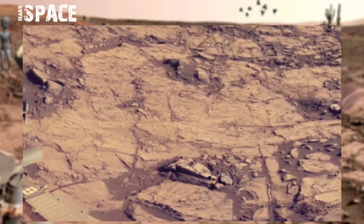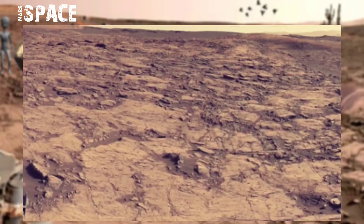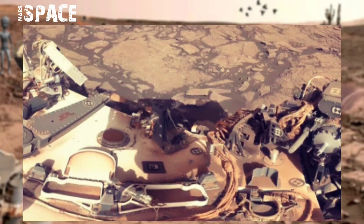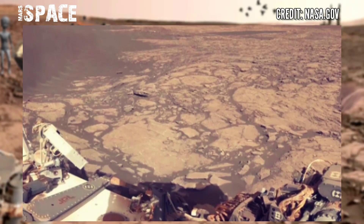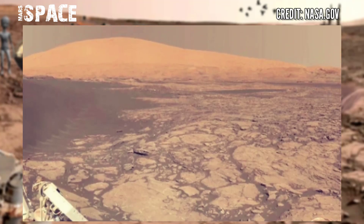NASA Mars Curiosity rover captured this image at the surface of the red planet. Captured full circle panorama beside Namib Dune on Mars. Curiosity completed a Martian year — 687 odd days — after finding that Mars once had an environment condition favorable for microbial life.